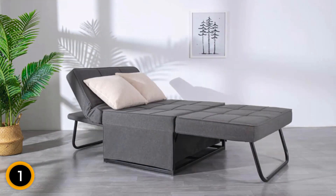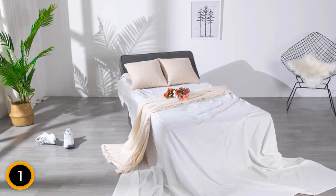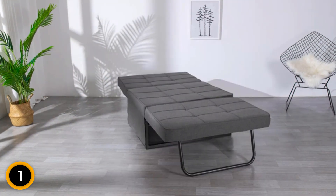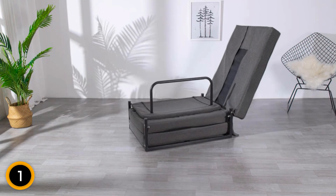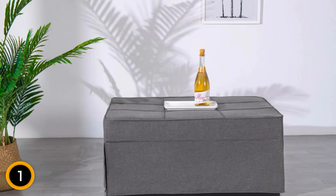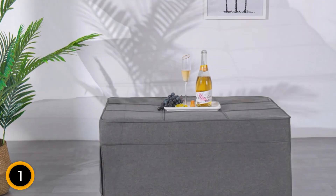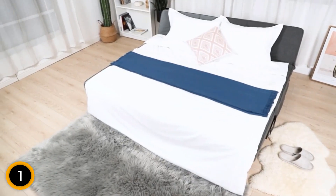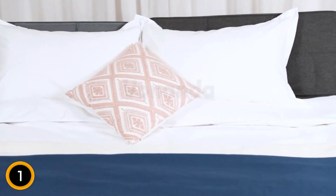When folded out for use as a guest bed, the unit measures an ample 74 inches long by 37 inches wide, and features a 3-inch dense foam mattress. The backrest adjusts to five positions for lounging and reading as well as sleeping. The Vananda Sleeper Chair will hold up to 440 pounds, making it well-suited to adults or children.